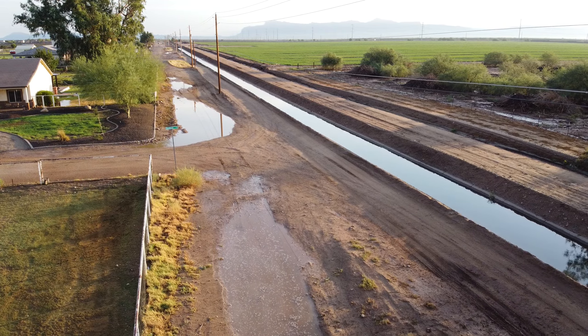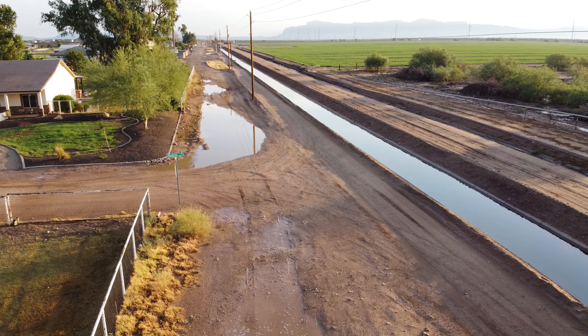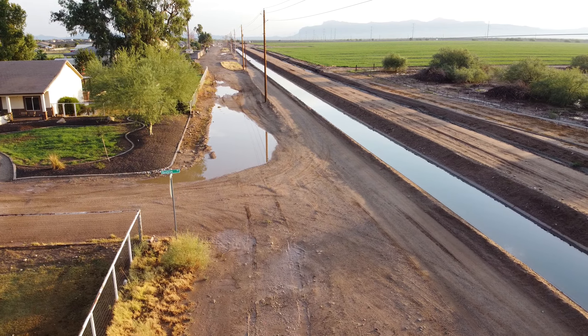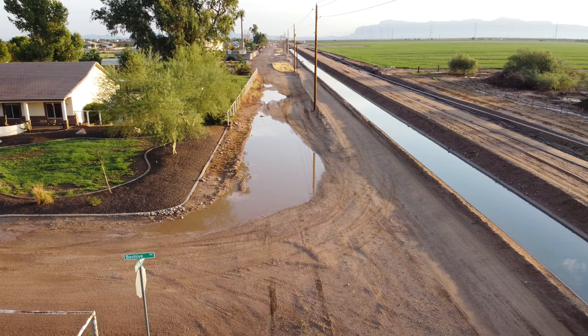We had 65 mile an hour winds. You'll notice the cow pasture across the road is flooded, and our road is flooded as well.